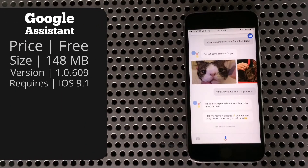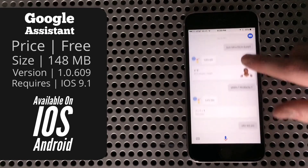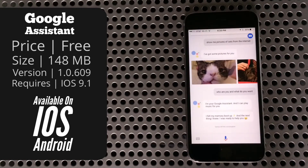Jumping right in, the main screen is more or less like a string of messages. At any time you can scroll back up to see your previous searches and interact with the results. At the bottom there's a microphone — you can tap that whenever you're ready to start speaking, or you can say "OK Google" and it will begin listening.